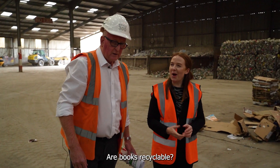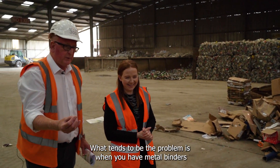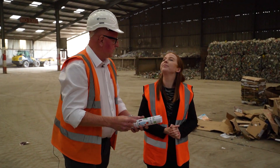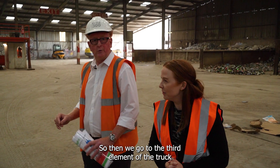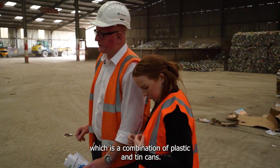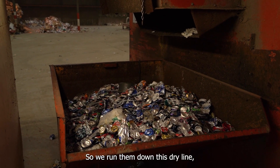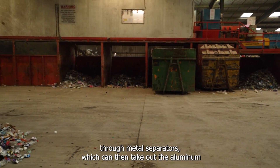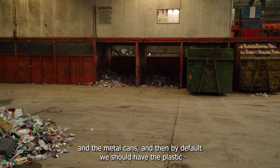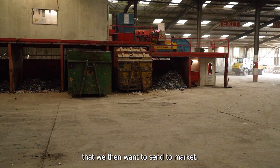I can see a book in there as well — aren't books recyclable? Books are. What tends to be the problem is metal binders and files, because the metal in them becomes a problem. Then we go to the third element of the truck, which is a combination of plastic and tin cans. We run them down this dry line which splits the plastic through metal separators that take out the aluminium and the metal cans, and by default we should have the plastic that we then want to send to market.